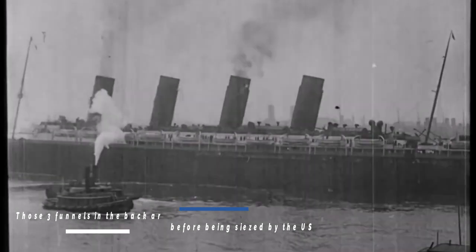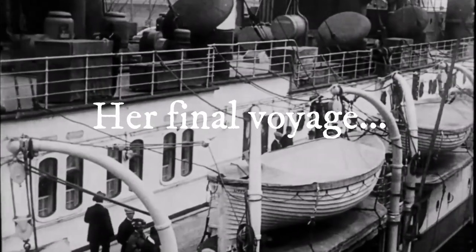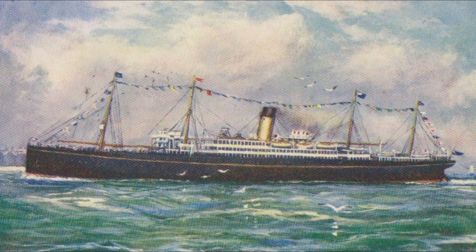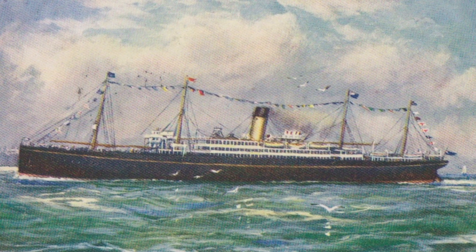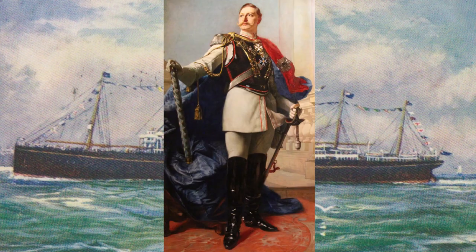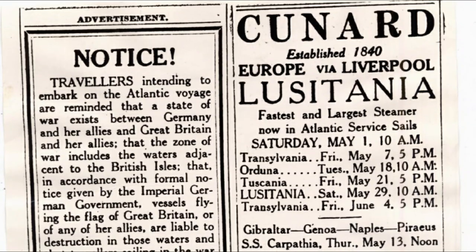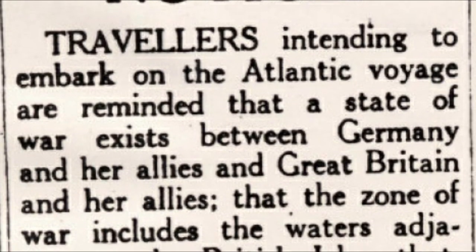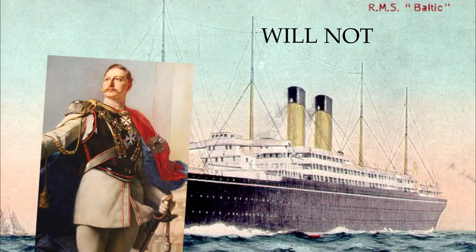This particular voyage to Britain already seemed a little tense even before setting sail, as the sinking of ships like the SS Arabic had proven the Kaiser would not hesitate. What really stirred the pot was a message placed in the newspaper by the German Imperial Embassy: 'Travelers intending to embark on the Atlantic voyage are reminded that a state of war exists between Germany and her allies and Great Britain and her allies, and travelers sailing in the war zone on ships of Great Britain or her allies do so at their own risk.'